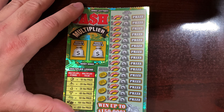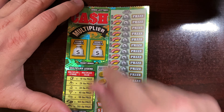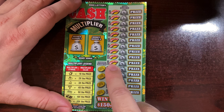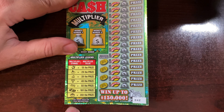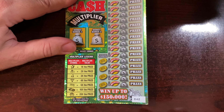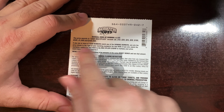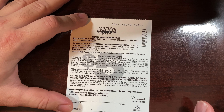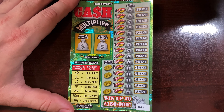Alright, here we go — Cash Multiplier ticket. We have two bonus spots over here where you have to find two identical prize amounts; if you do, you get whatever they are. You've got a multiplier spot, your winning numbers, and you have to match your winning numbers with the numbers over here to get the win. Then you scratch the multiplier off to see what symbol you get — it can multiply by one times up to 20 times. Top prize is $150,000. Overall odds for the entire book are one in 3.93 for winning anything from five dollars all the way up to $150,000.